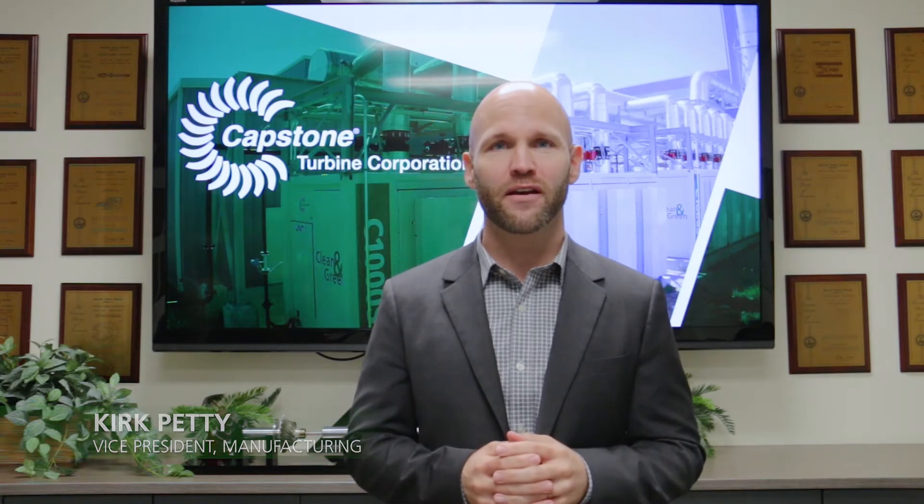Hello everyone and welcome to Capstone Turbine Corporation. My name is Kirk Petty and I'm the Vice President of Manufacturing. For those that may not know us, Capstone Turbine is the manufacturer of clean and green, small footprint, portable plug-and-play power solutions that are making a difference in the battle against climate change.